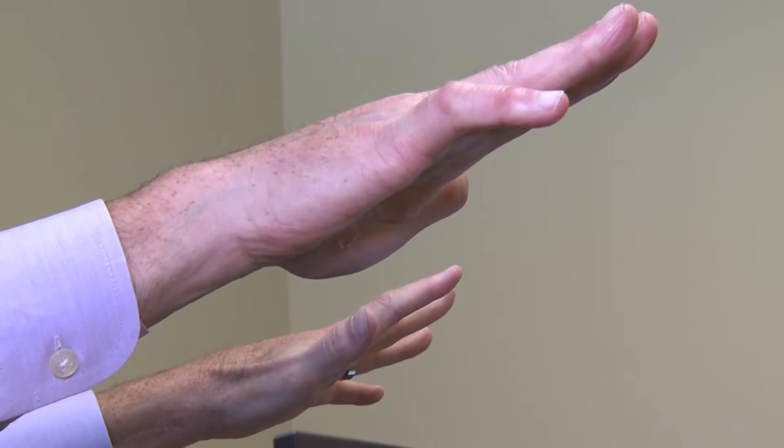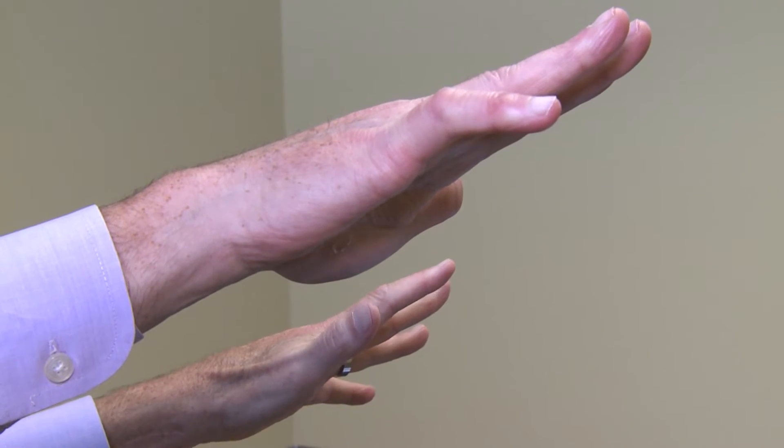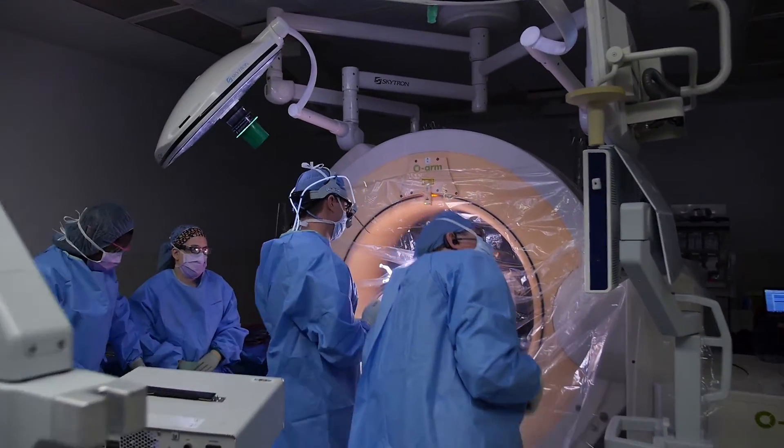Deep brain stimulation is used in a variety of conditions. The most common use right now is Parkinson's disease, where we're treating the rigidity and the tremor associated with that condition.